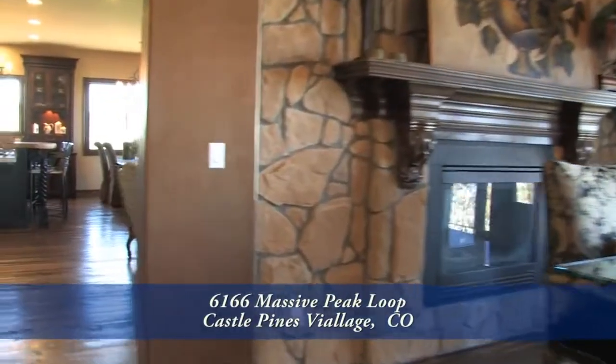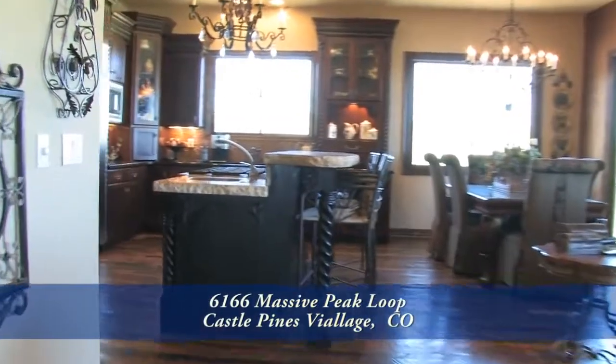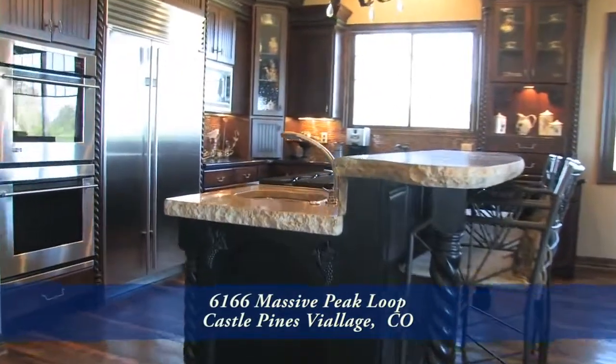On the opposite side of the dining room, you pass by the two-sided fireplace on your way to the family room on one side and the kitchen beyond.